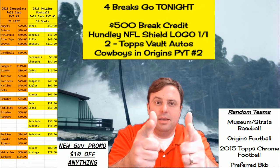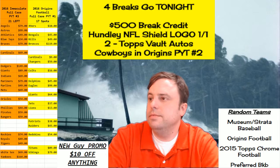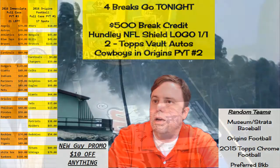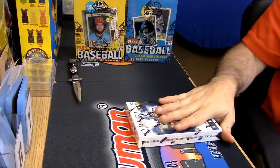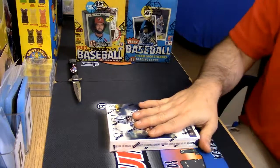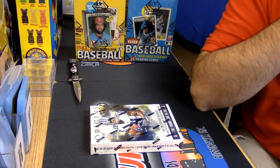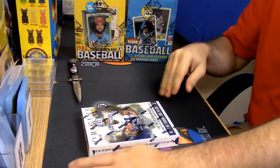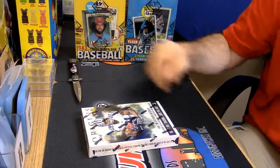Hey everybody, Origins Football time! Come this way. I believe — I can either open it for you or send it to you, but I can't do the whole switching-of-value business on this one.